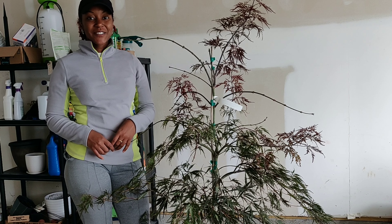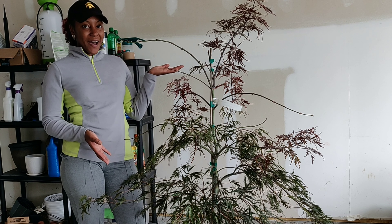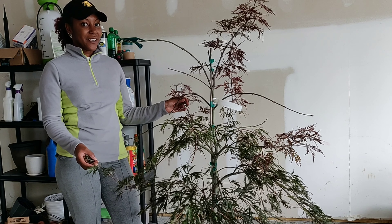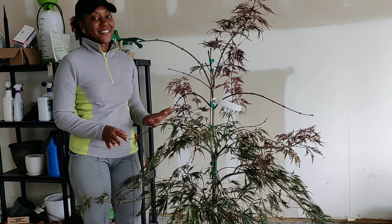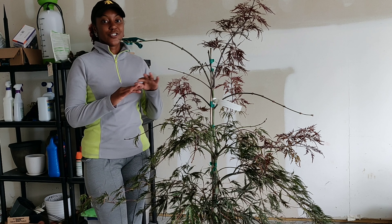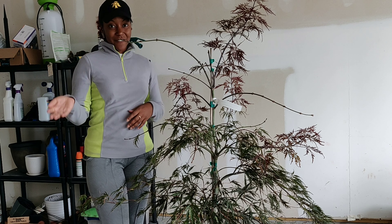Hey, what's up guys, it's Jess — welcome back to another video. Today I wanted to do a little bit of a plant spotlight. I'm going to be planting this gorgeous Japanese maple. I have been on the hunt for this particular Japanese maple for over six months, so I was super excited when I found this at my local Lowe's. All the maples they had were super fried and crispy — their leaves were just all brown and curled up.